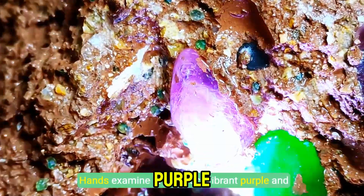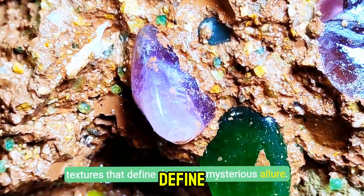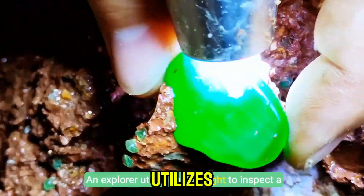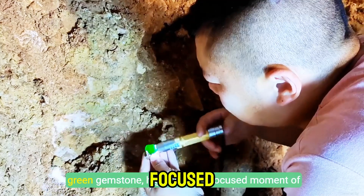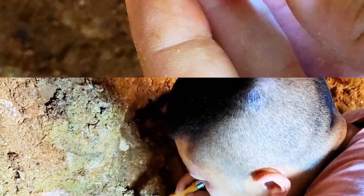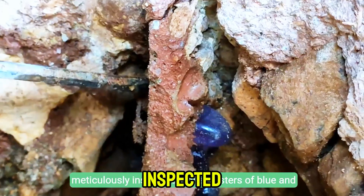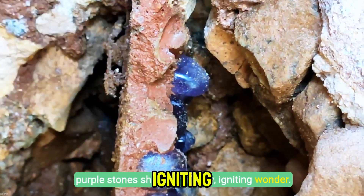Hands examine and extract vibrant purple and green gemstones, revealing subtle hues and textures that define the cave's mysterious allure. An explorer utilizes a flashlight to inspect a green gemstone, highlighting a focused moment of discovery amidst shadowed volcanic walls. Under bright illumination, a green gemstone is meticulously inspected while clusters of blue and purple stones shimmer nearby, igniting wonder.